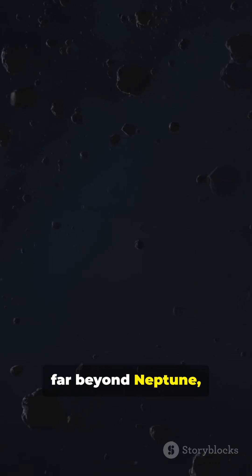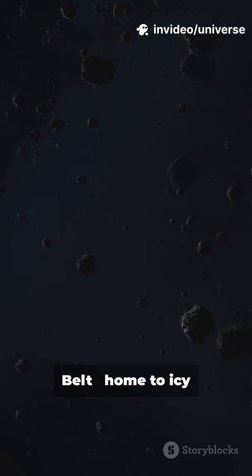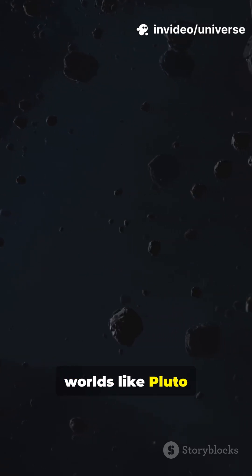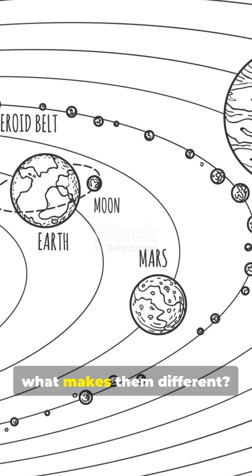But if you travel far beyond Neptune, you'll reach another mysterious region — the Kuiper Belt, home to icy worlds like Pluto and countless frozen bodies drifting in the dark. So, what makes them different?